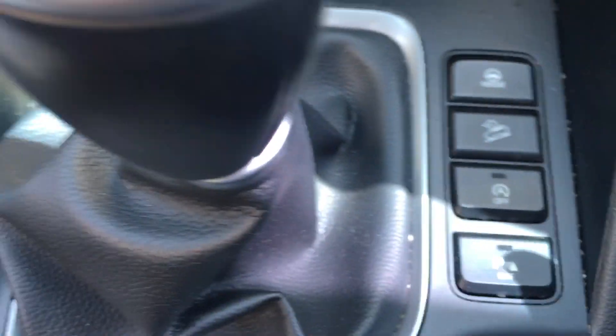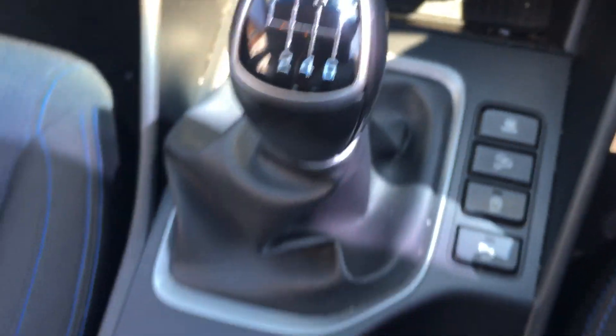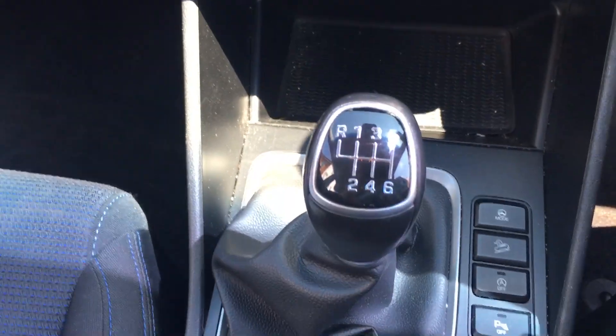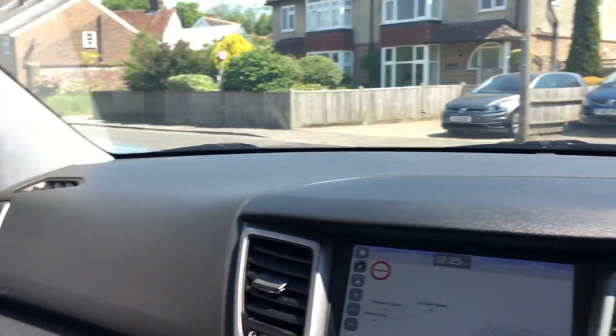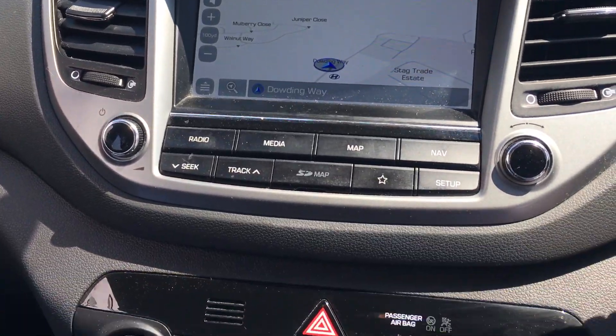There's the stop-start button, parking sensor buttons which you can turn off, and various driving modes. A couple of cup holders and the six-speed gearbox. There's also the usual armrest with a deep pocket as well — just so well appointed.